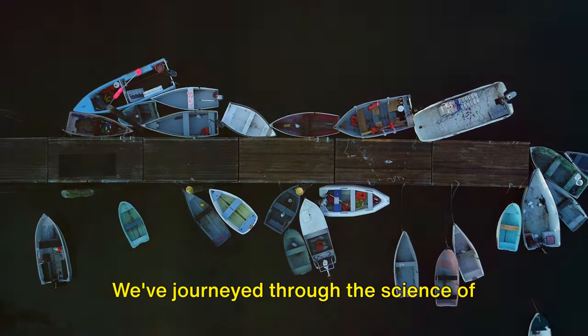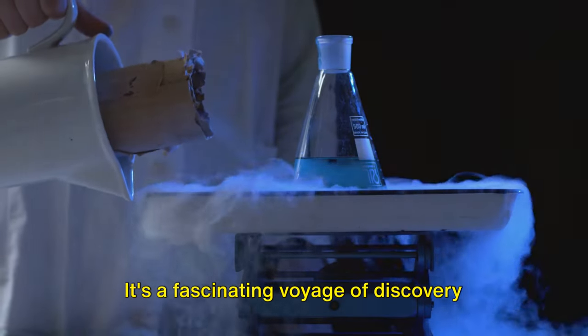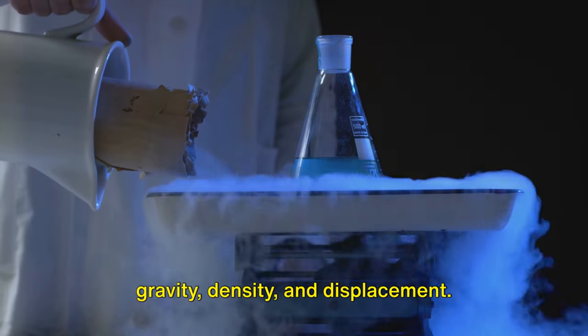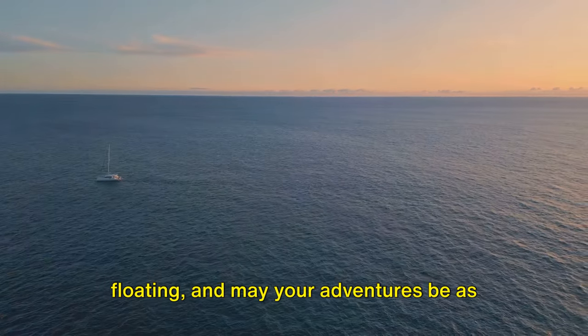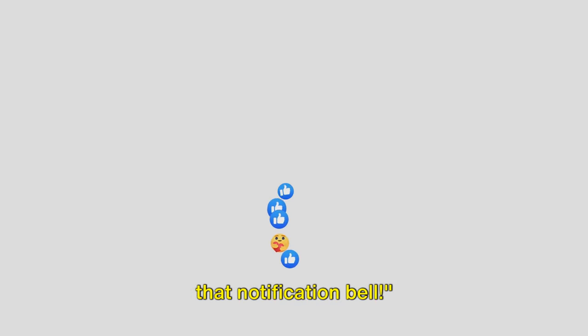We've journeyed through the science of why boats float, from the role of displacement to the buoyant boost of salt water. It's a fascinating voyage of discovery that reveals the intricate dance between gravity, density, and displacement. Until next time, keep exploring, keep floating, and may your adventures be as boundless as the sea. Don't forget to like, subscribe and hit that notification bell.